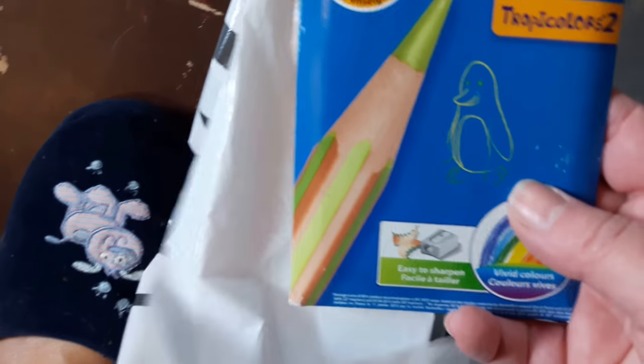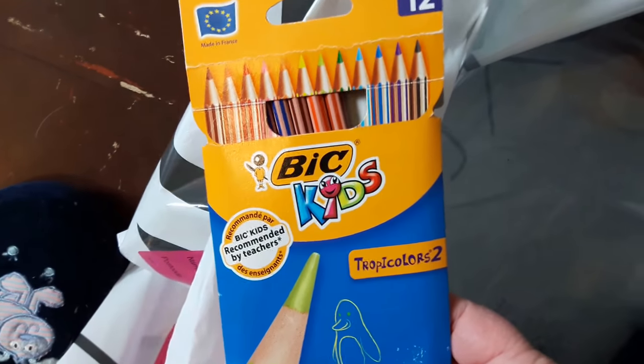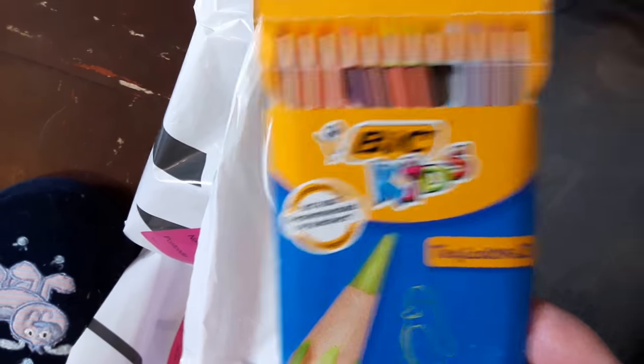We found this big rucksack hold-all thing — like a big kit bag — that will be going to the homeless shelter. I'm actually keeping these myself because I do like coloring. They're tricolor pens; there are a couple missing but that doesn't bother me.